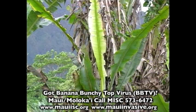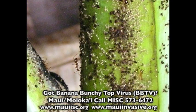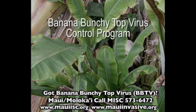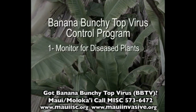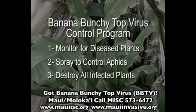All banana plants showing symptoms of Bunchy Top should be destroyed, but only after first spraying them to kill the infectious aphids. It is critical that the grower follow a strict control program involving monitoring for diseased plants, spraying to control the aphids, and destruction of all infected mats or units.